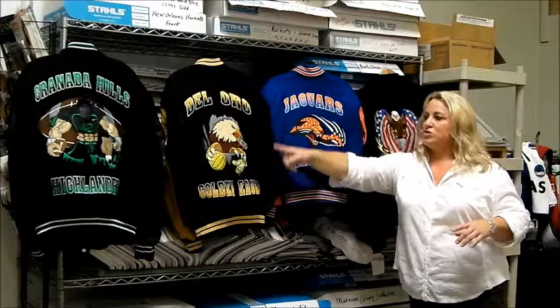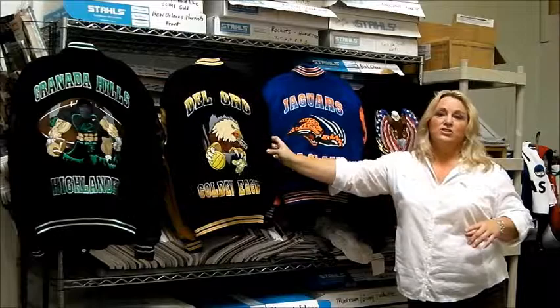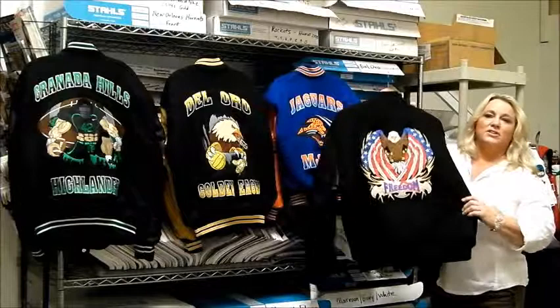Here's an example of something extremely custom — this individual does water polo, swimming, and track. Obviously, you're not going to find that jacket anywhere else. Over here is Mike's favorite design of all — he loves this eagle. The first time we sold it was to a veteran, a World War II veteran in a nursing home. They awarded it to him in a special ceremony, and that is just so sweet.